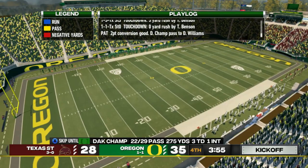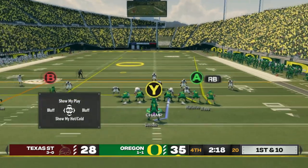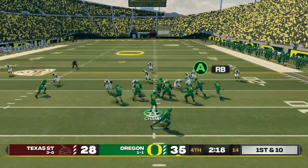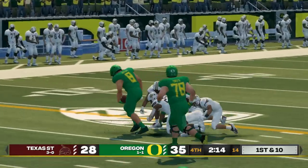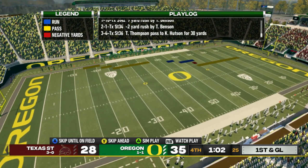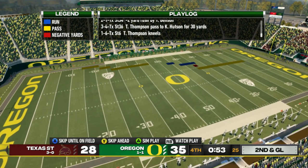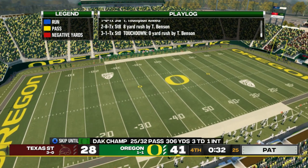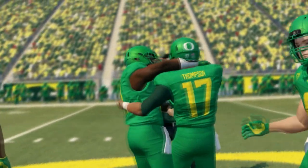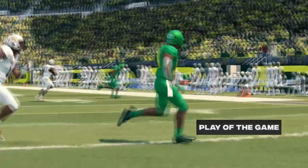We got hit hard on that play — I'm hurting. I almost tucked and ran which would have been wrong. Now it's about wasting clock, but we need some first downs. Looks like coach sat me — Thompson makes a pass for 30 yards, then kneels it. Benson gets his second touchdown to seal the game. A much-needed win putting us at 2-and-1 on the season.